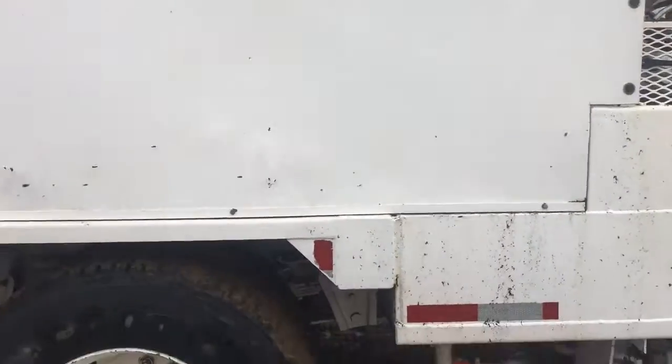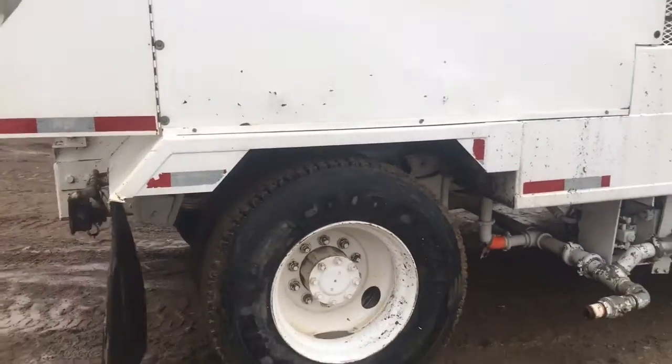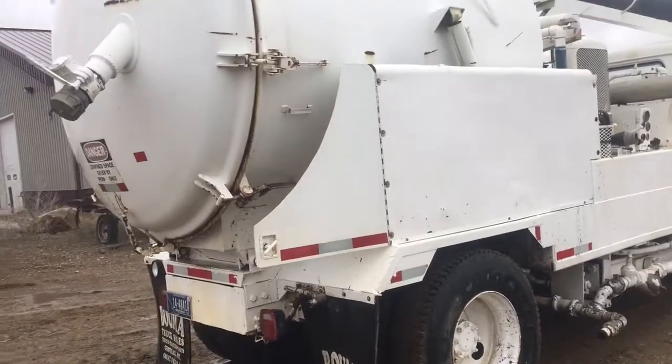The rubber on this truck is in pretty fair shape with the exception of one inside dual tire. Looks like they ran something over — the tire is no good.